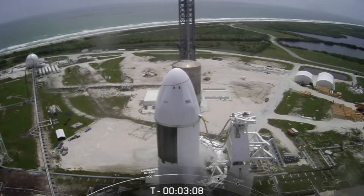You can see that strongback slowly reclining away from the vehicle. Stage one LOX load is complete.